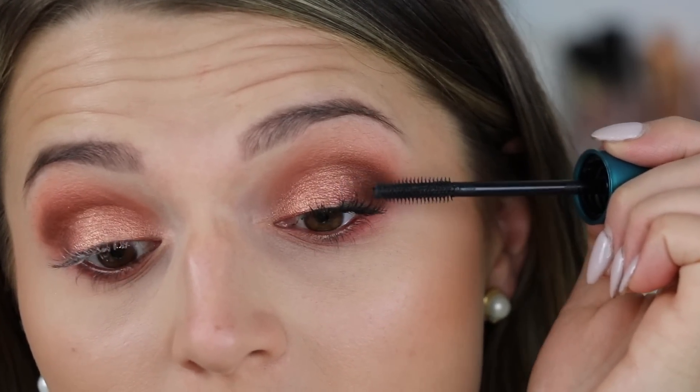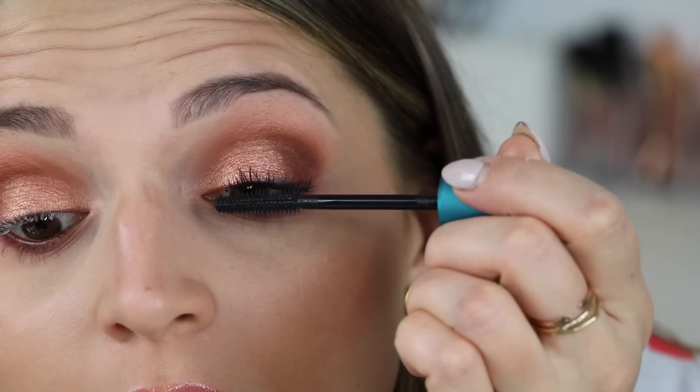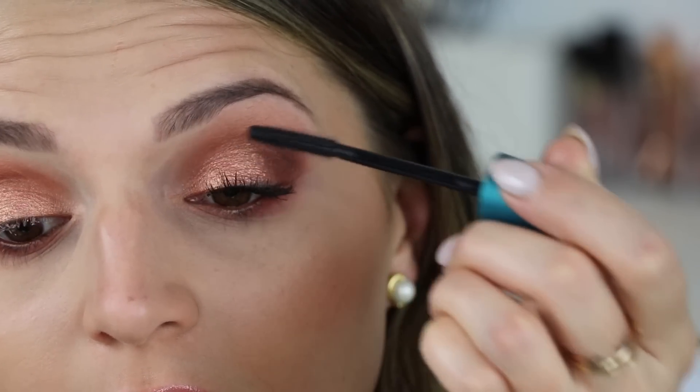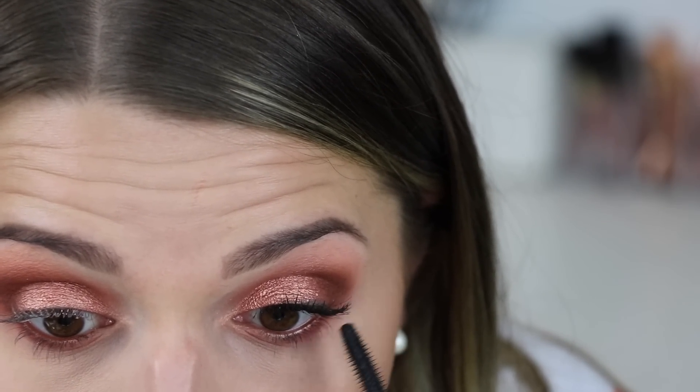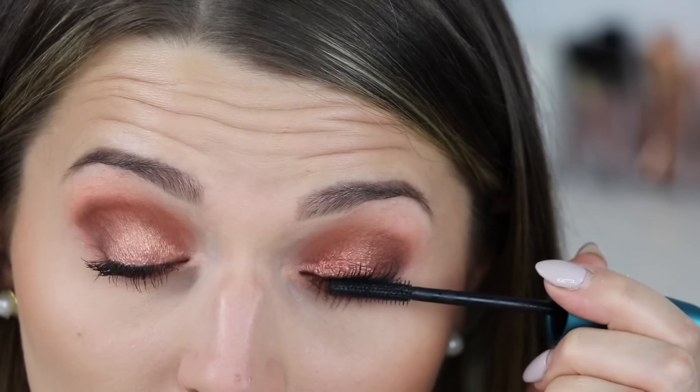That volume is beautiful! Wow — look at the volume and length, it's volumizing and lengthening with no clumping. I can always tell by pulling my lashes to the side. New favorite mascara, 100%. I'm almost tempted not to put lashes on because this mascara is so good. This is definitely my favorite mascara hands down.